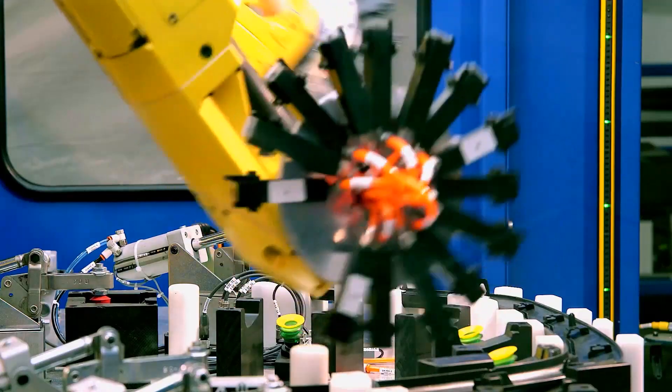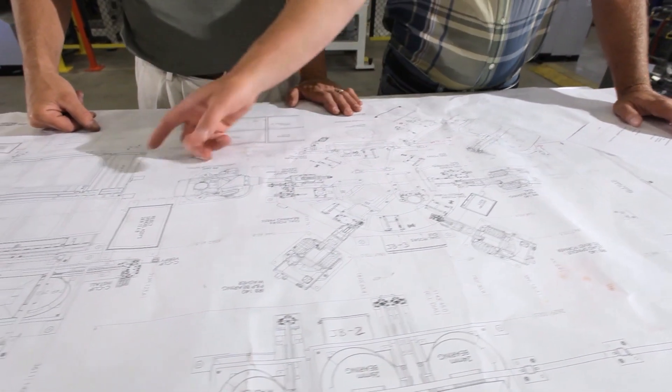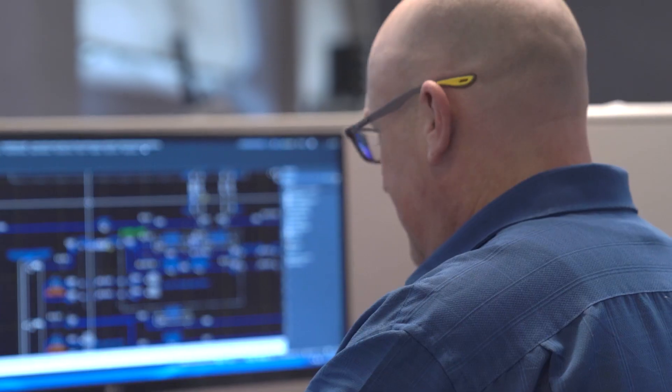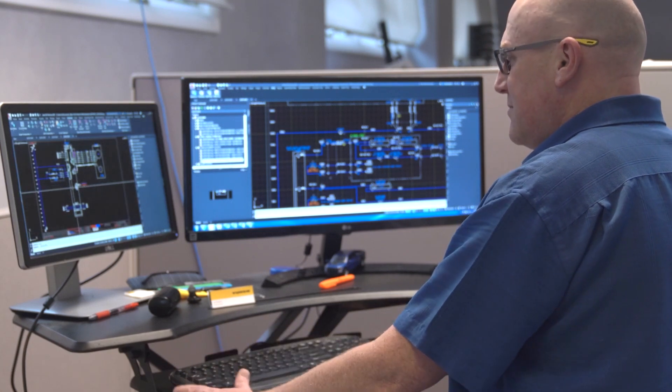Initially, customers picked Trantec because of our experience and what we can show them that we've been able to do. They come back because of the experience they had when we did that first project for them. That's a real strength of Trantec, because we've maintained our base of people — people that have worked multiple projects for the same customer. We try to maintain continuity where we can when we're doing repeat work with customers. They see the responsiveness and the dedication from Trantec to make things right on their floor, and the dedication of the team members here to work as a whole to produce a final product.